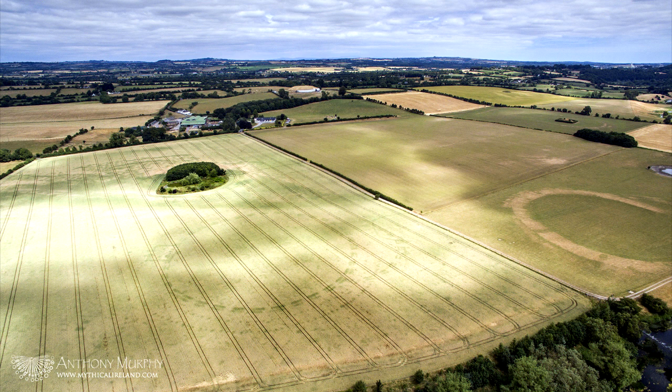Journalist and author Anthony Murphy is the man who made the find. He said: 'I could see in the field of crop a very large circular image and I was thrown by it initially. The first couple of seconds I was thinking, what's that? I've never seen anything — there's no recorded archaeology, well there is recorded archaeology in the field, but nothing circular, nothing of that nature in this location.'